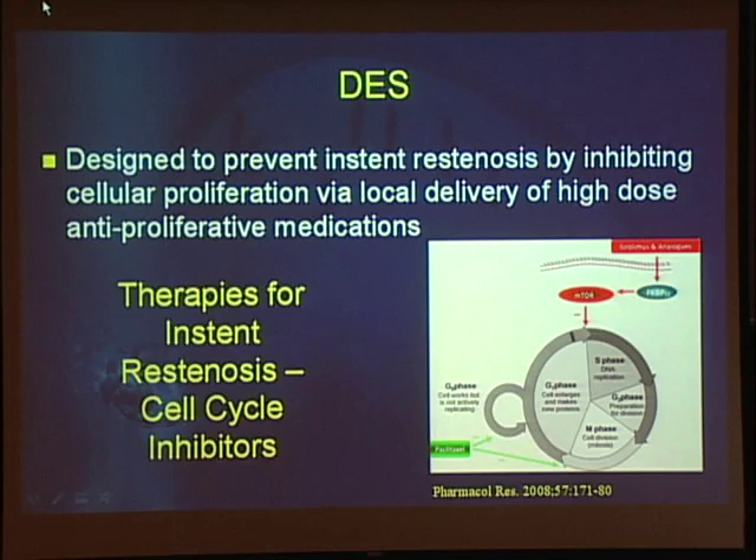Drug-eluting stents were designed specifically to prevent in-stent re-stenosis by inhibiting cellular proliferation via local delivery of high-dose anti-proliferative medications. The drugs currently available on the stents — Paclitaxel, Sirolimus and its analogs — all directly inhibit cell cycle proliferation by interfering with the cell cycle.